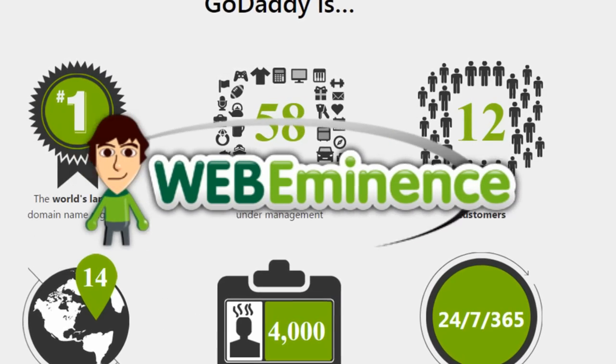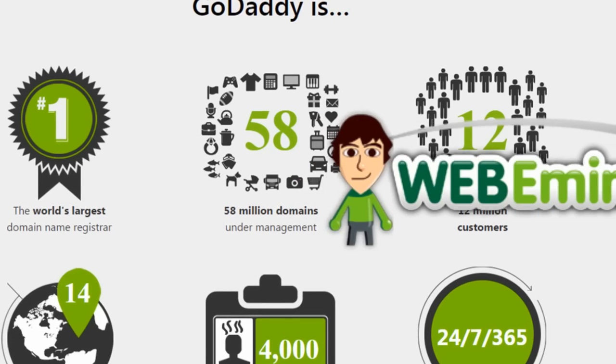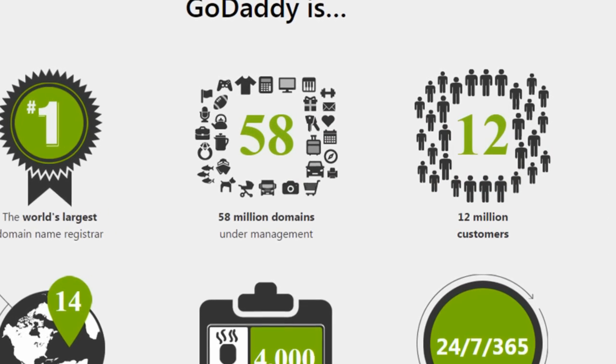Hey, this is Ryan from WebEminence.com with another Website Builder review. This one's a long time coming — it's actually a review on the GoDaddy Website Builder.